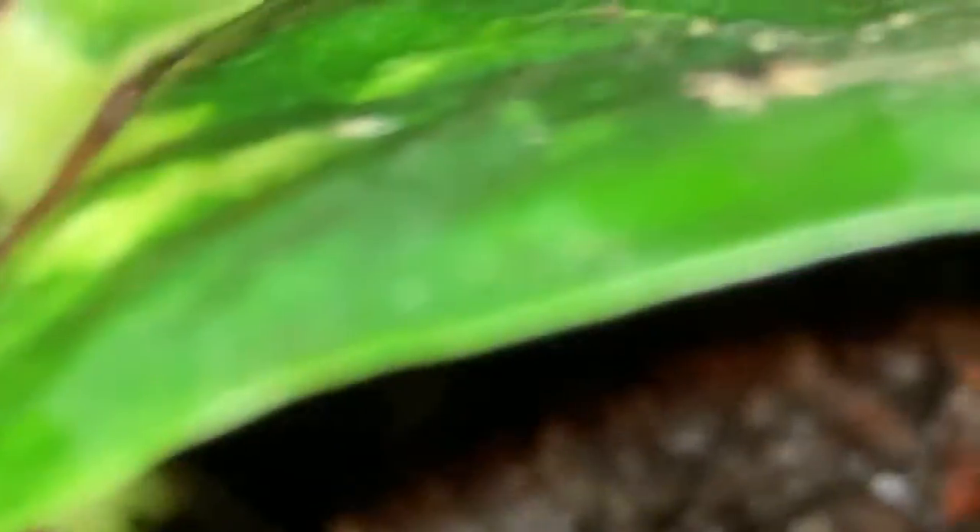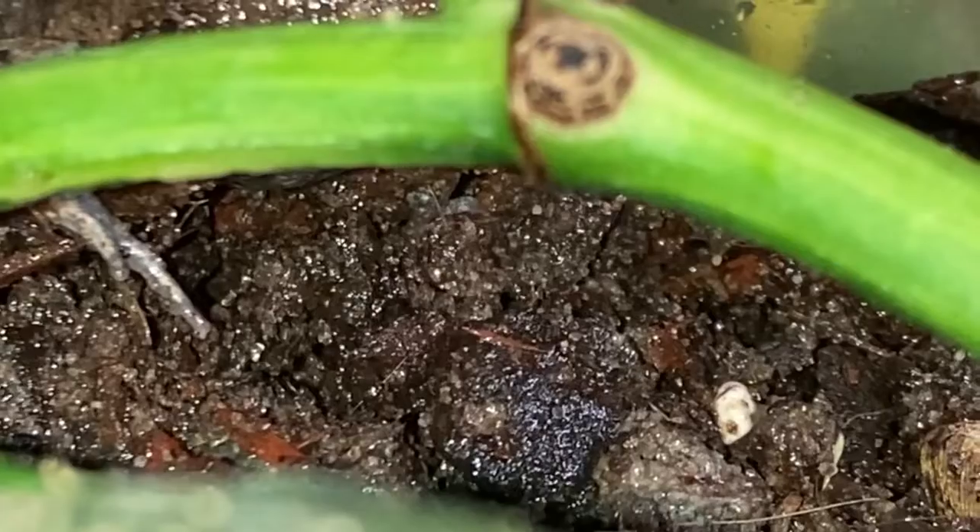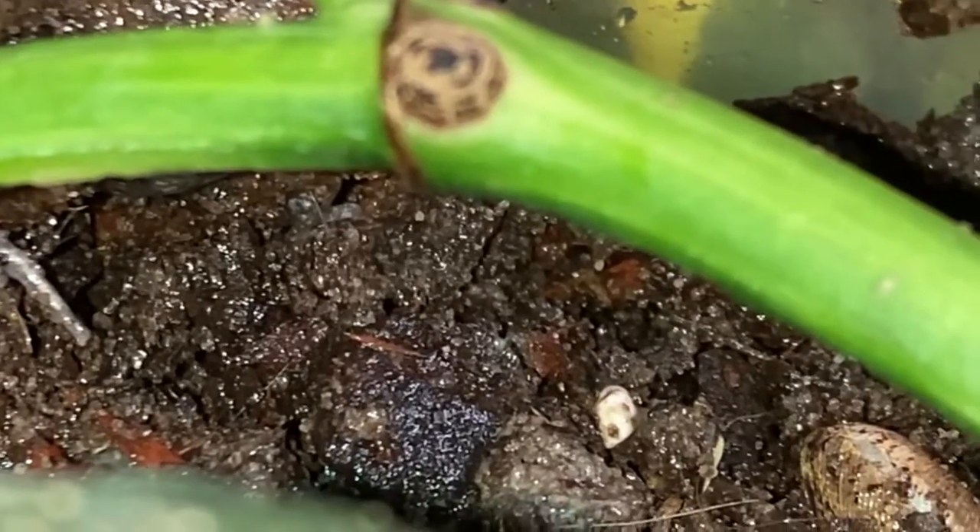Though these toads are cute, they are not the best to handle. They are hoppy and won't stay still very long, and plus they are fast.